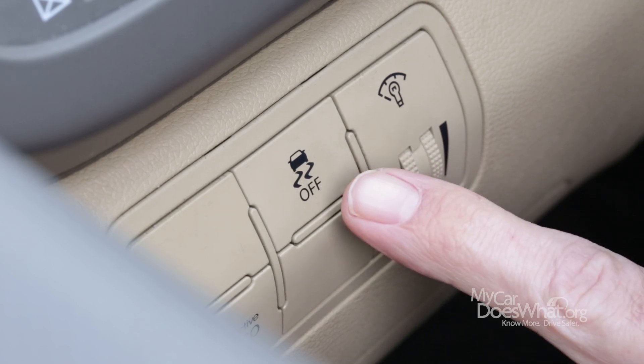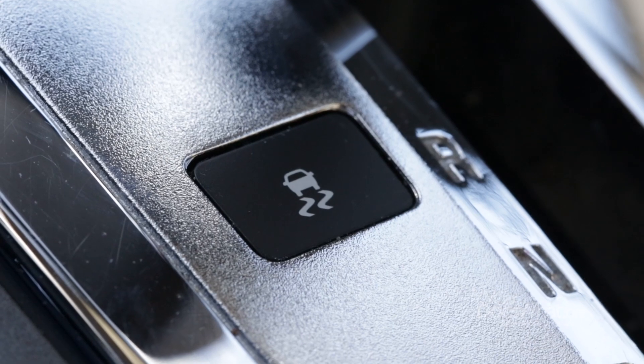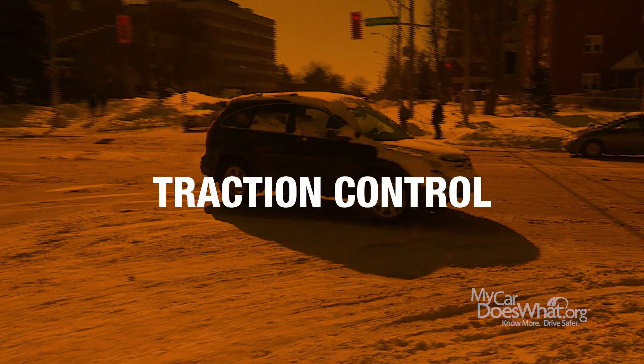I'm going to solve a little mystery today about this button on your dashboard. What is TC, or TCS, or the squiggly symbol? It's traction control.